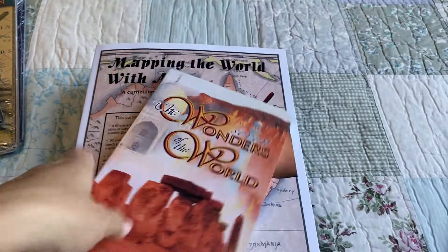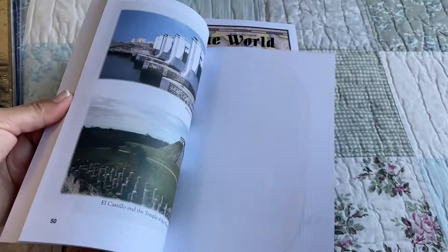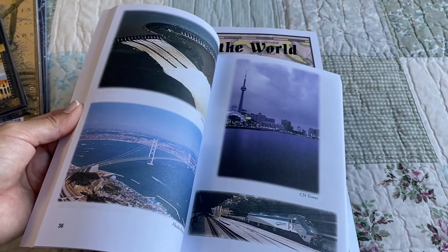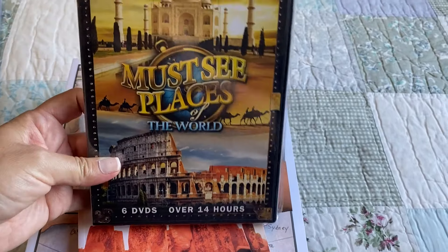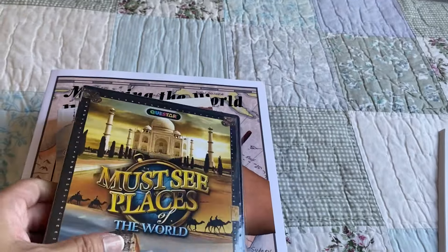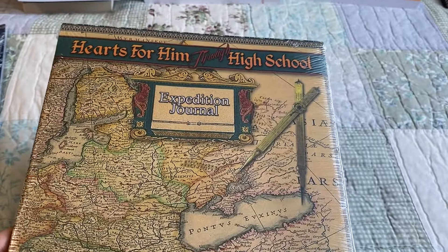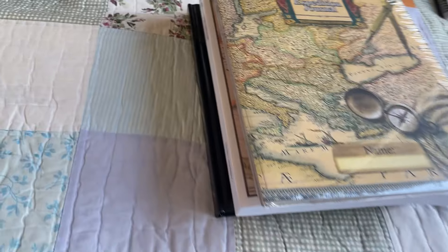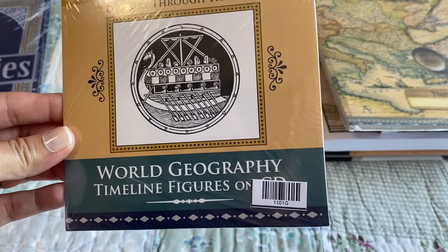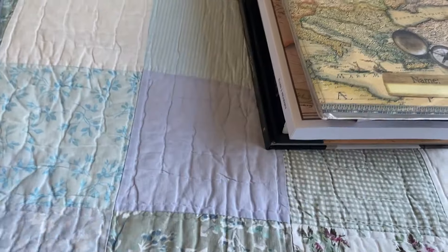The Seven Wonders of the World. This one is six DVDs — Must-See Places of the World. I like that there's also DVDs and CDs, not just all books, even though we do love all the books. This is their notebook, and they will be using this throughout their whole year. The next one is a CD with timeline figures, and they will use these with their Book of Centuries that is included.